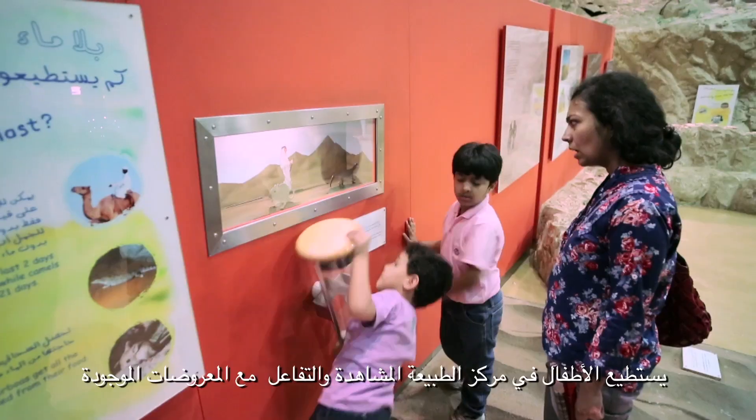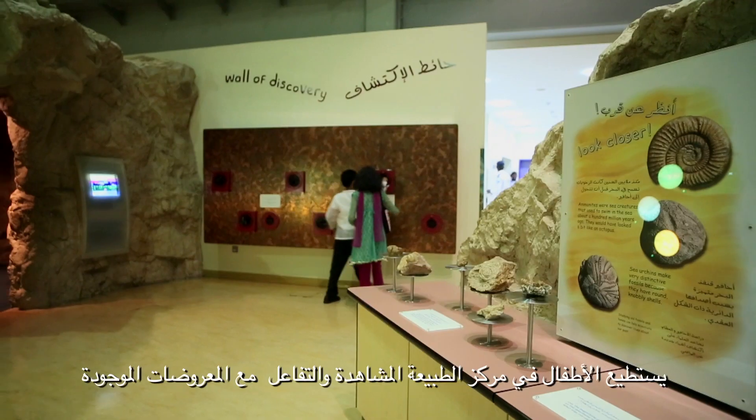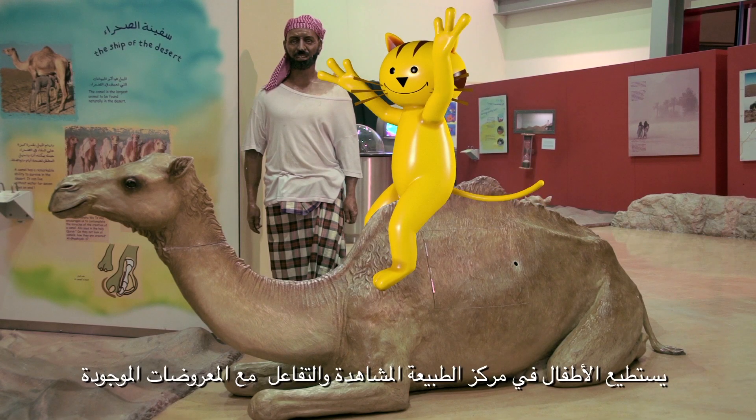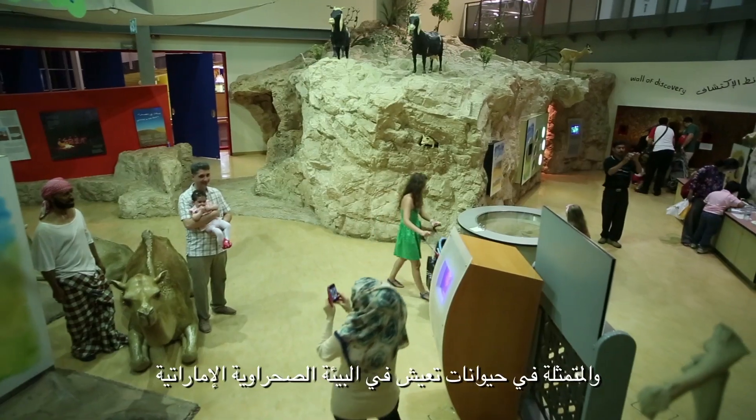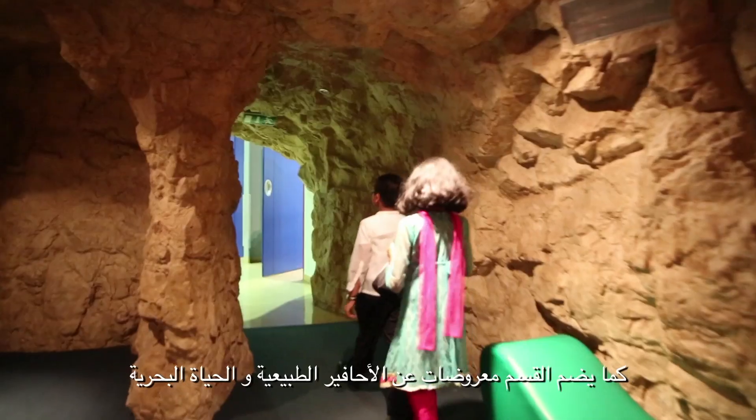Nature Centre. In the Nature Centre, children can observe and interact with the existing exhibits represented in animals which live in the desert environment of the UAE. The section also includes exhibited natural fossils and marine wildlife.